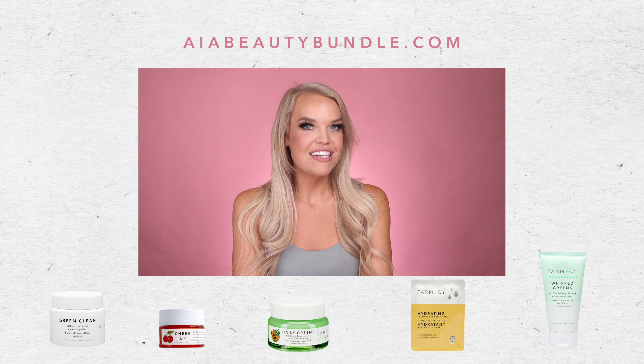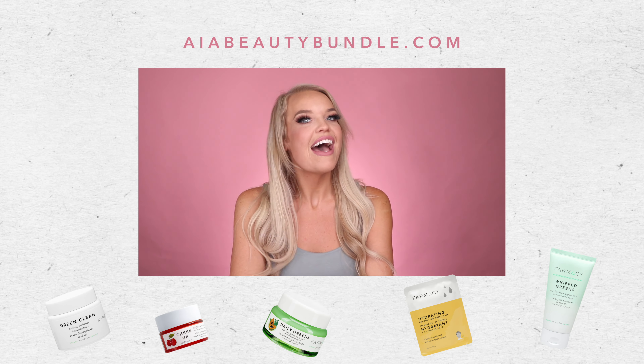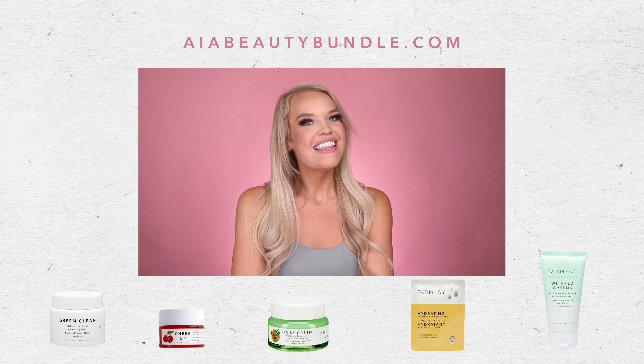That's it you guys, thank you so much for watching. Subscribe now to get this bundle delivered straight to your door at aiabeautybundle.com. Thanks guys, bye!